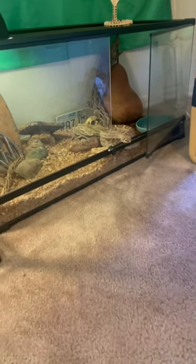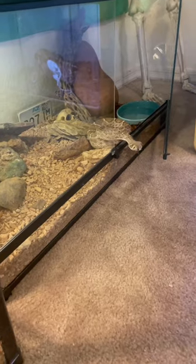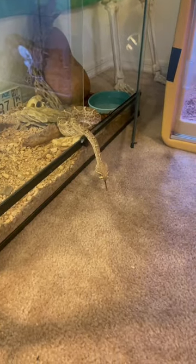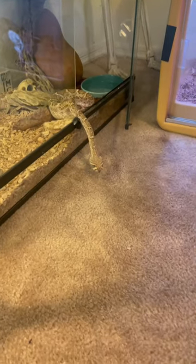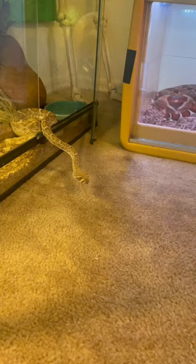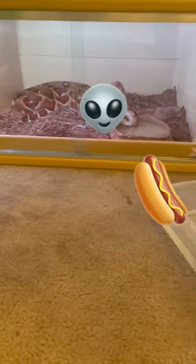I'm just gonna open up this rattlesnake enclosure — what could possibly go wrong — and he's coming out already. That's not too surprising because today is feeding day and he's coming out because he can smell that I have been defrosting some rats over here to the side. I'm not sure how far out he's gonna come, but I don't want to take my eyes off him. Alright, he's going back in.